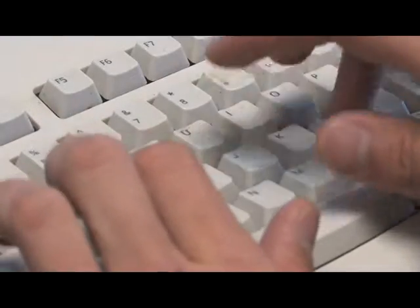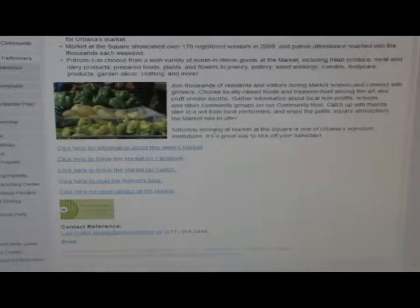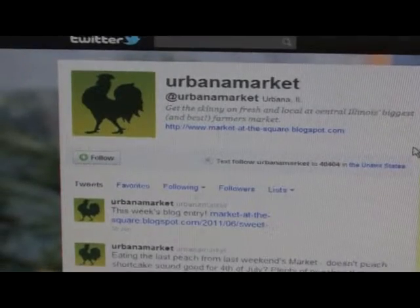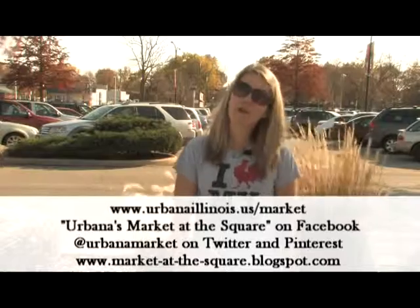For more information on Urbana's Market at the Square, visit the city's website at urbanaillinois.us. From there you can navigate to the markets page and find information about our blog, our Facebook, our Twitter, and our Pinterest page. And as always, thanks for your support — we'll see you this weekend at Urbana's Market at the Square.